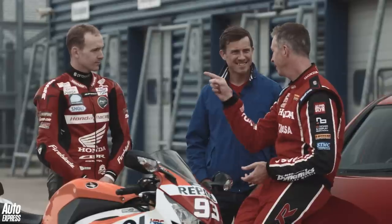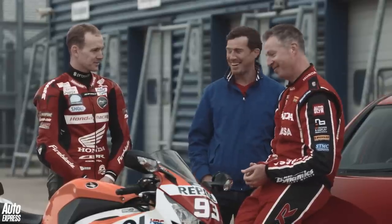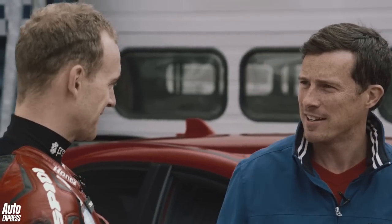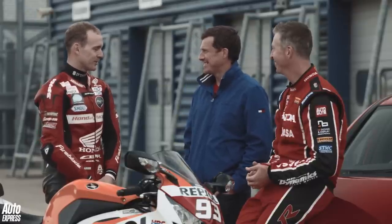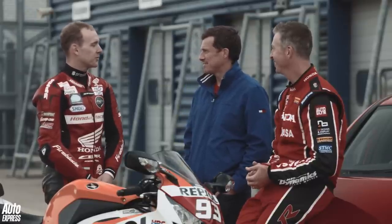Ten seconds — I'm going to own him. You reckon? Do you reckon you can have him with a ten second head start? Do you reckon you can beat him at our circuit? Ten seconds is going to seem a long time when I've watched him go and I'm sat there waiting, but I'll make a deal like that and let's see who can come out on top.